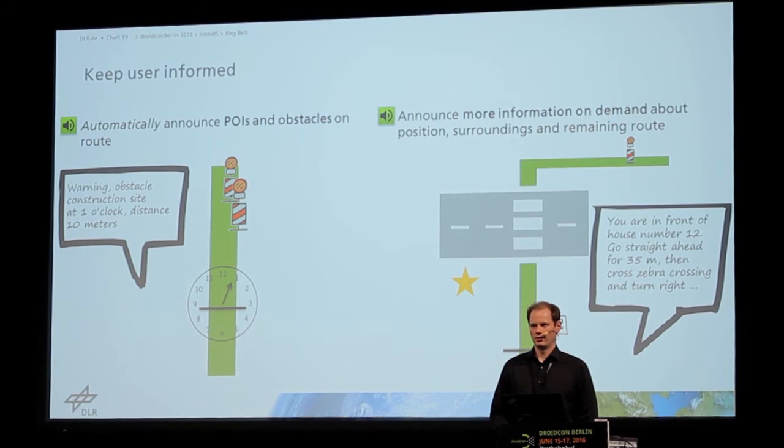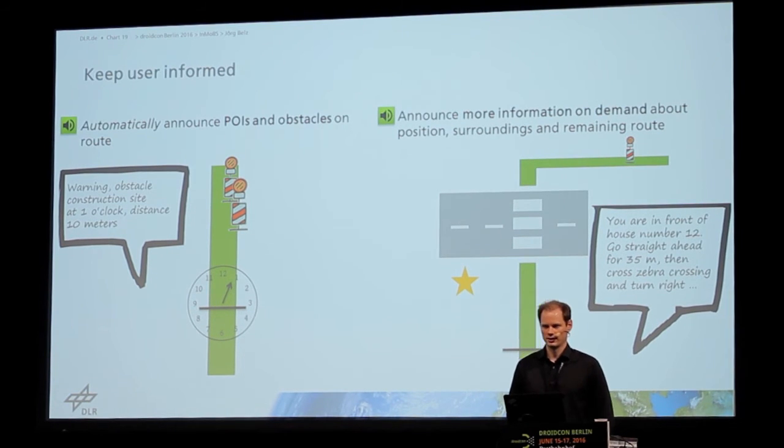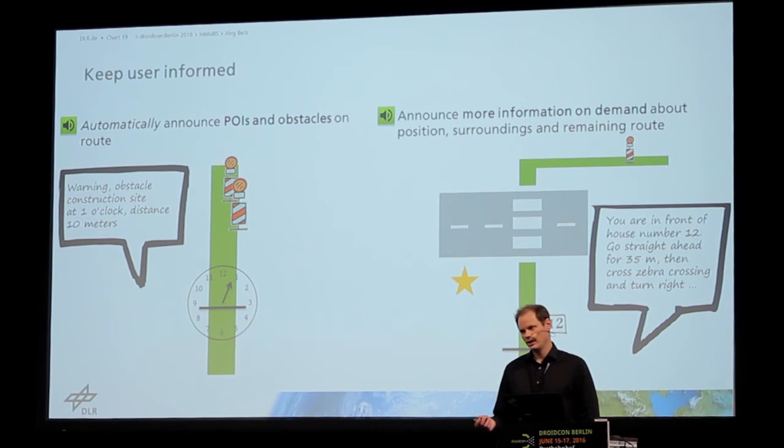Furthermore, the user could also on demand announce more information about the route: how long is the route, how long do I have to go, how many intersections do I have to cross, what obstacles do I still have to face, how are the intersections equipped, about points that are nearby but not directly on the route, and also about the current position of the user — like standing in this street in front of house number 11.